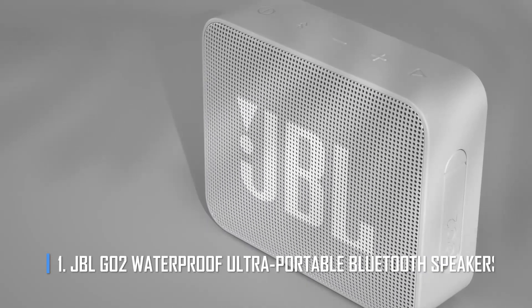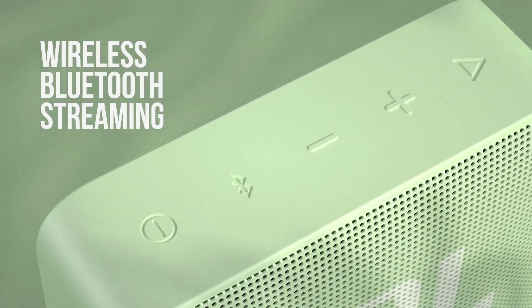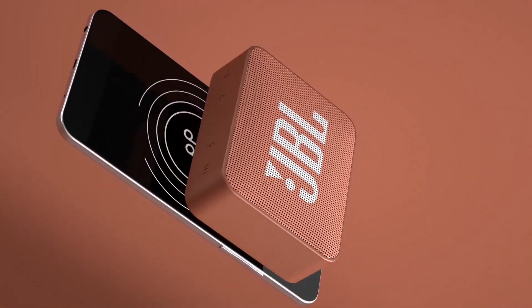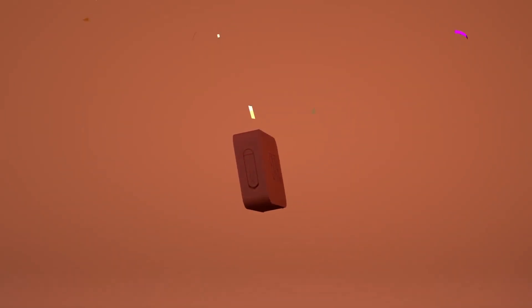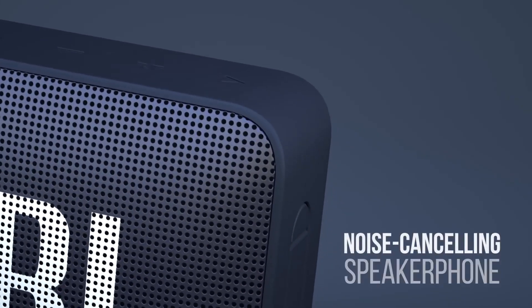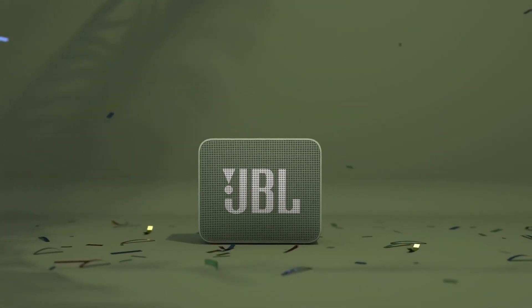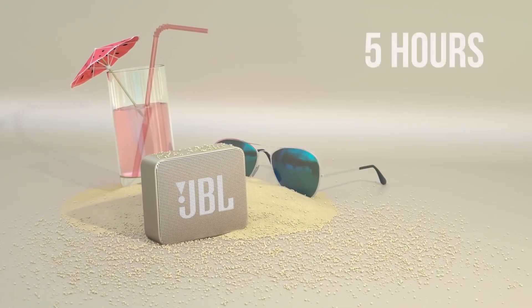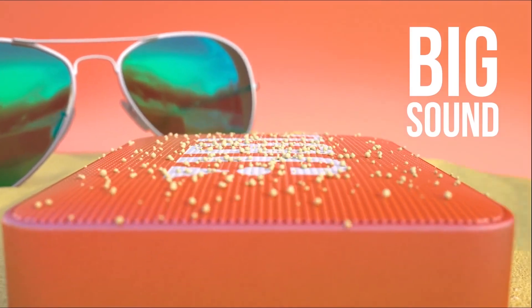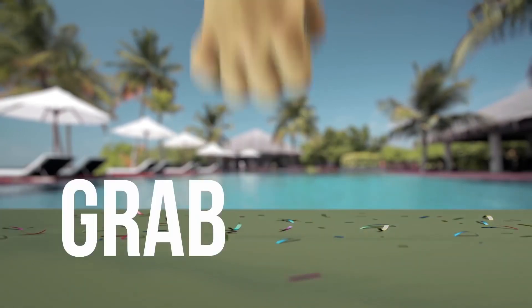Number 1: JBL GO2 Waterproof Ultra Portable Bluetooth Speaker. If your friend likes music, the best gift for him or her would be the JBL GO2. One of the most popular companies in the music industry is JBL. This JBL GO2 is completely waterproof to IPX7 standards, so you can take it to the beach or pool. When connected to your device, the sound is very clear and high quality. If you charge it for 2 hours, you can use it for 5 hours straight. It also has a speakerphone that doesn't make any noise.